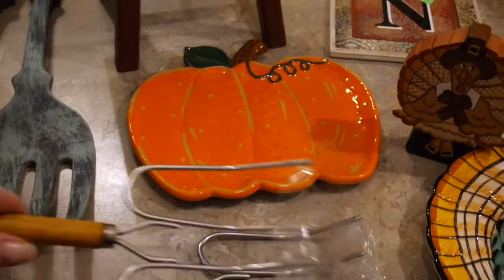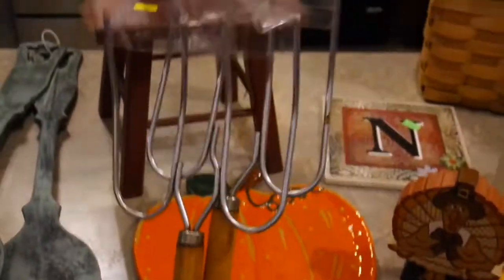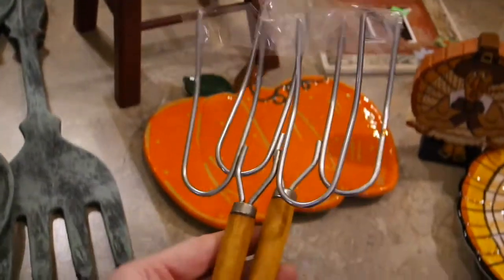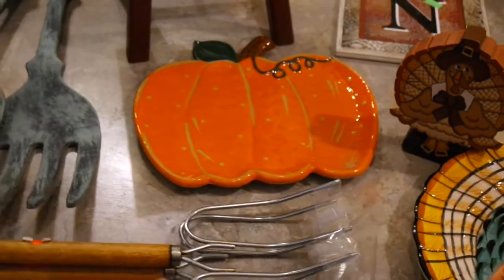These are actually two turkey forks — the kind you use when roasting a turkey to pick it up and transfer it to a platter. A lot of people also stick wooden spoons and kitchen utensils in displays for decoration. I picked up two of these for 59 cents each, so $1.20 total to add to my kitchen.